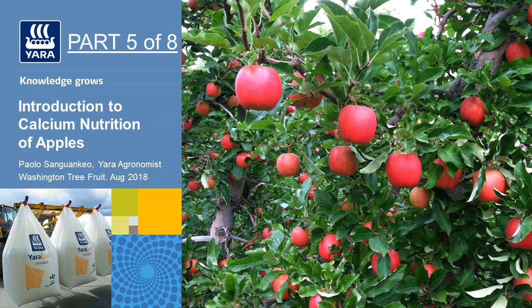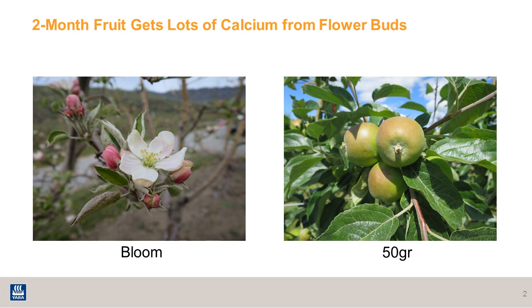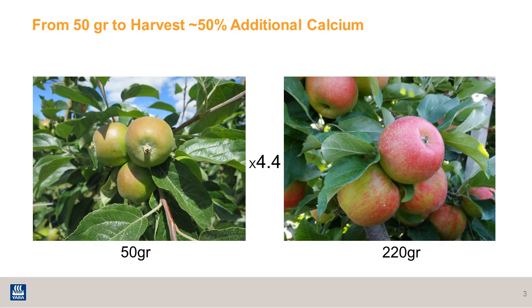Welcome to part 5. In this presentation, I'll talk about ways to influence the calcium uptake into the apple fruit during the second half of the growing season. In my last presentation, I talked about how calcium gets taken up into the fruit during the early part of the developmental stage, which I refer to as the first half of the growing season. In this presentation, I'm focusing on the second half of the season, basically when the fruit goes from the 50-gram stage all the way to harvest.